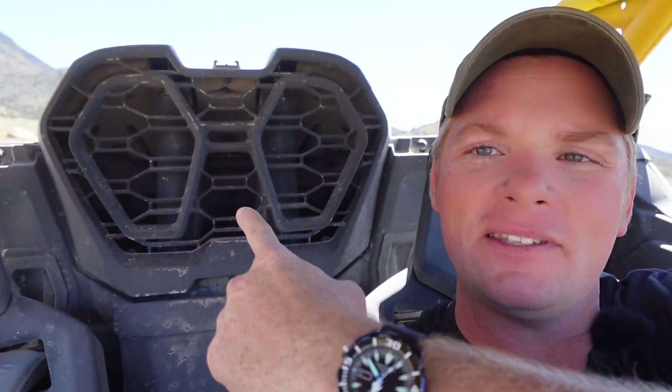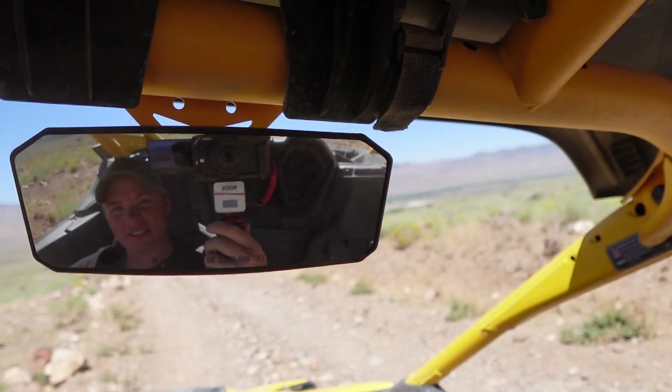The fourth thing we hate is rear visibility. This engine scoop that brings in fresh air looks super cool, but it makes that rear view mirror nearly useless. Can-Ams have never been super easy to see out of, and this isn't anything new. It does have a backup camera, which is great, but get it muddy or dusty and you can't see anything. That's a bummer.